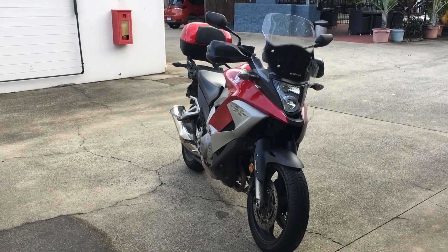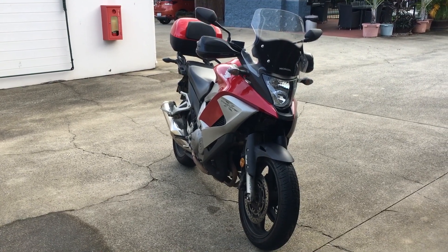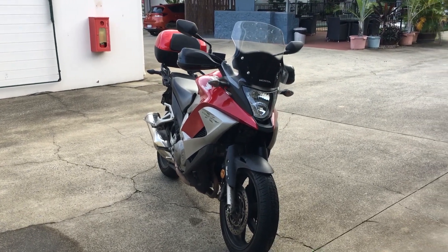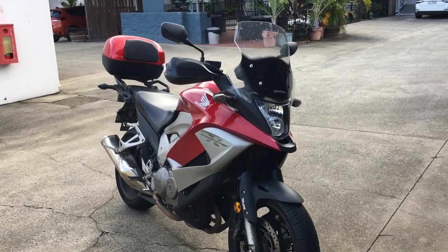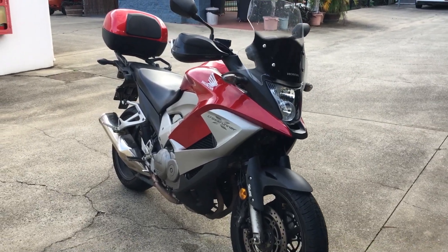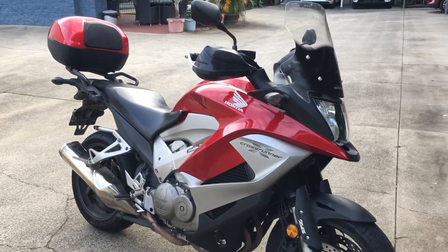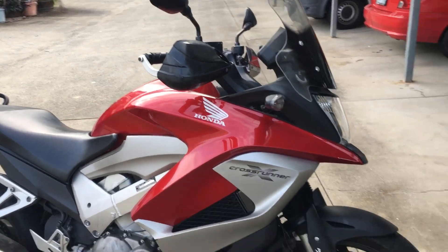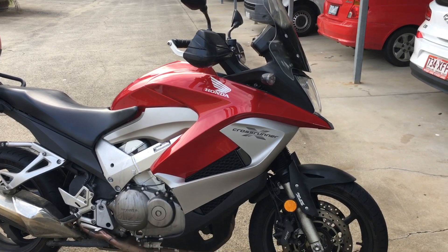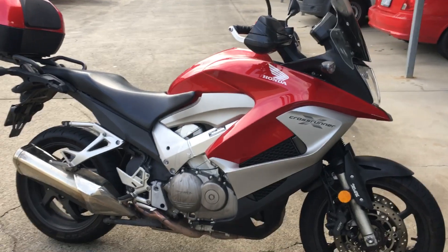Here I am in North Queensland up in Cairns. I've been riding this Honda Crossrunner for the last couple of days — it belongs to a mate of mine, Alan, Charlie as I call him. I rode it for a few days last year as well. It's not a new bike; it's a 2011 model. Just wanted to give it a bit of a review for anybody thinking about buying one. This bike has got around 75,000 kilometers on it, so it's got a few K's.